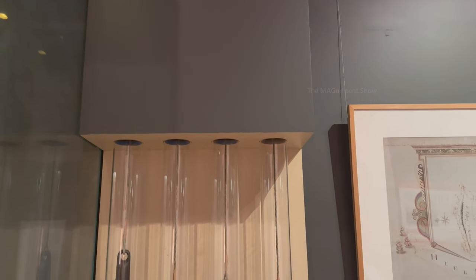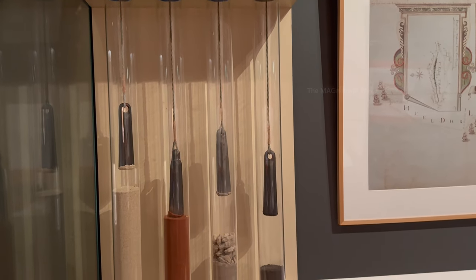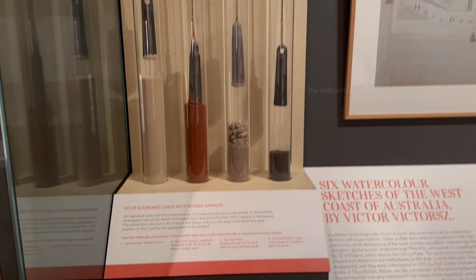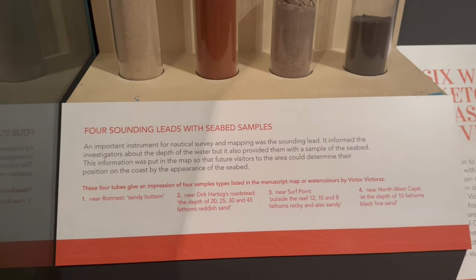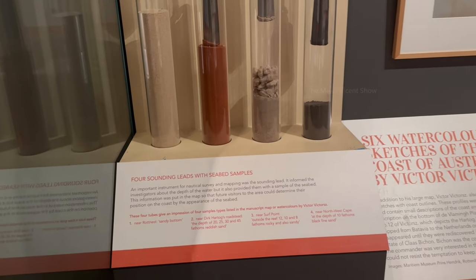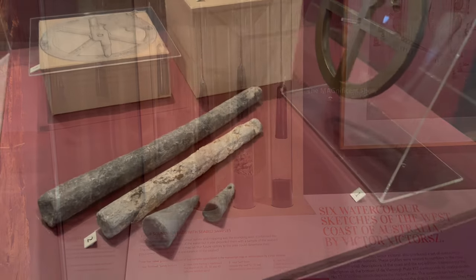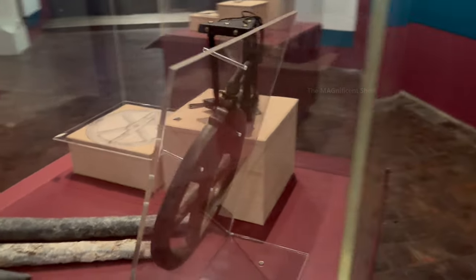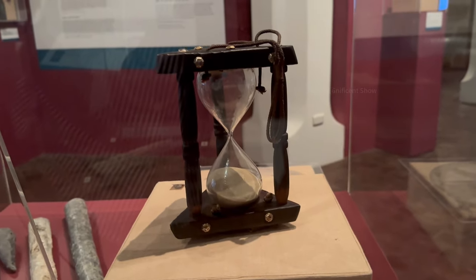Sound leads were used in ships in the past to perform nautical surveys and mapping. They were tied onto a rope and lowered to the seabed to measure the depth and type of the seabed, from which voyagers gathered more information. There was also a sandglass used in one of the wrecked ships to tell time on display.